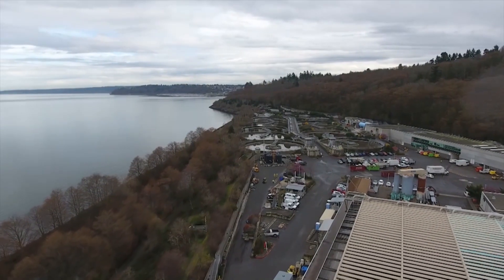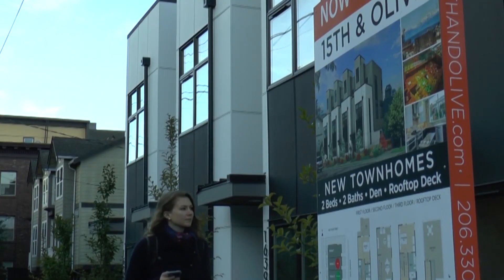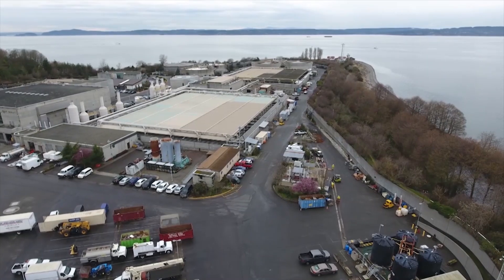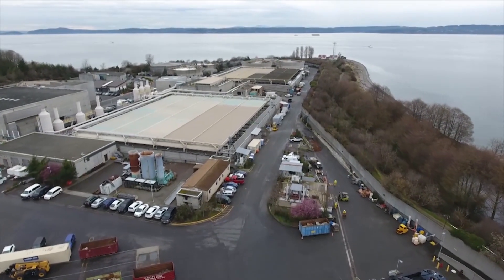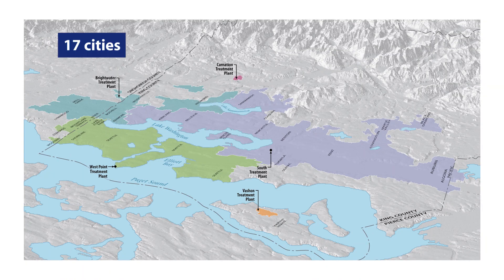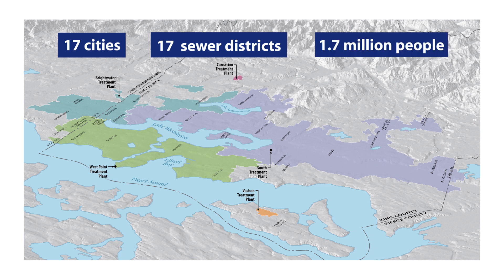Here at King County's Wastewater Treatment Division, we work around the clock to treat sewage from homes and businesses to protect you, your family, and the environment. We have over 400 miles of pipes that carry wastewater to our regional treatment plants. We collect wastewater from 17 cities and 17 sewer districts and serve about 1.7 million people in our area.